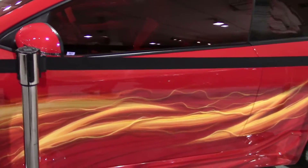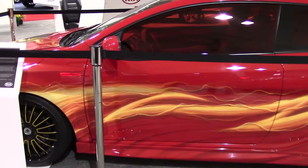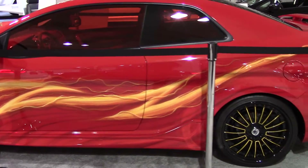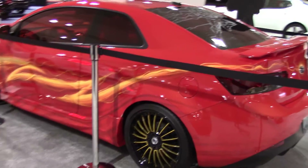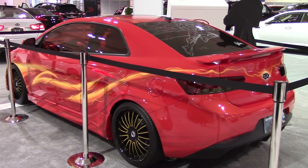A pretty dreamy car here from our friends at Kia, and if you'd like to come see it for yourself, it's at the Seattle Auto Show right here at Century Link Field, now through Sunday. Thank you.